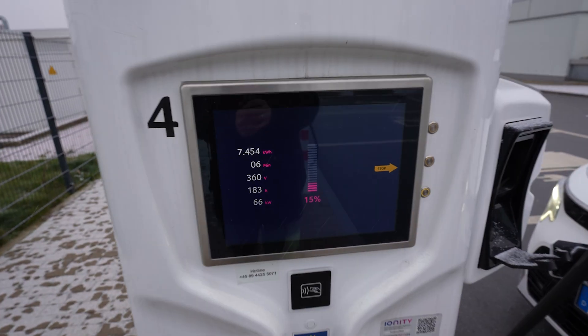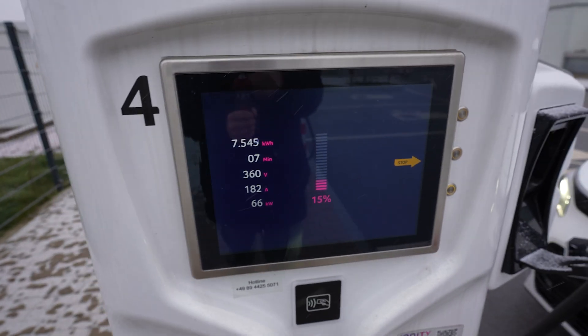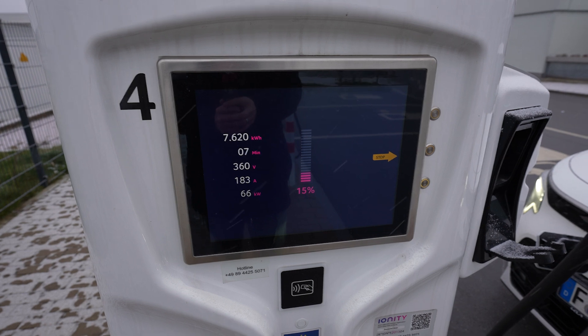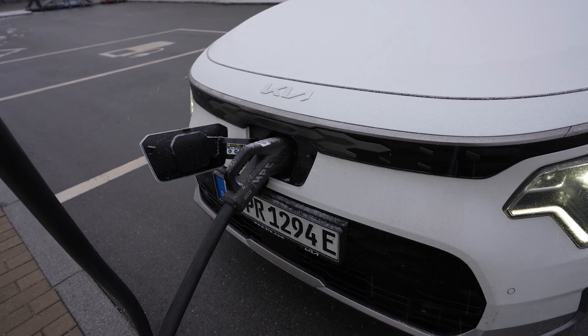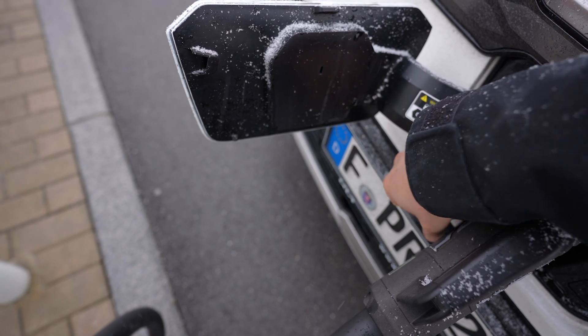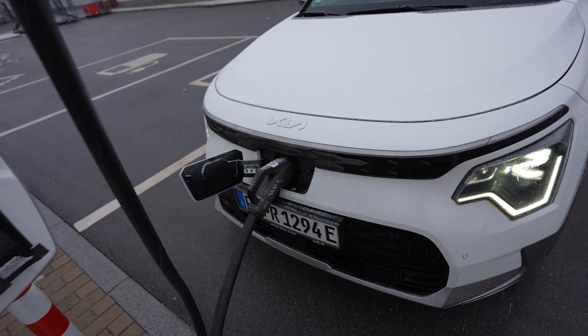So, 236 kilometers divided by 94% used times 100 gives 251 kilometers of real range in this weather. Charging is not the strength of this car — 66 kilowatts at 15%, it will go up to a maximum of 78 but takes a while. The charge port location in the front is amazing, really amazing. It's just a shame they're using the flaps — the plastic covers — even for the Type 2. But nice indicator and everything.